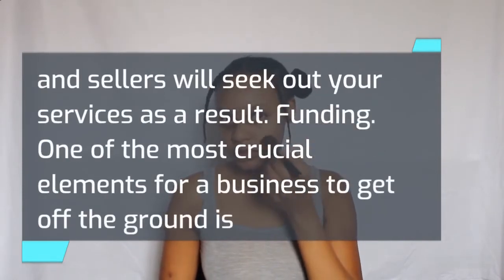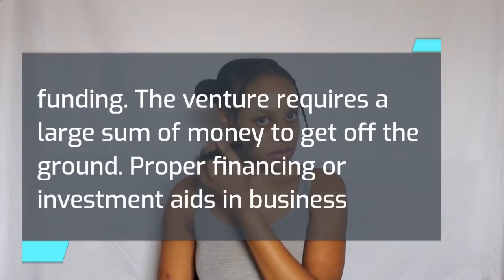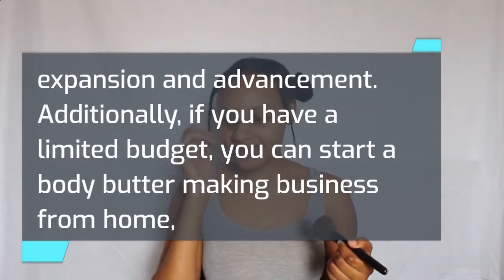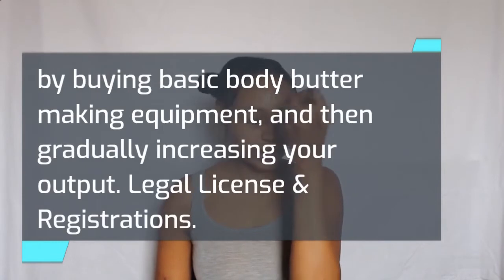Funding. One of the most crucial elements for a business to get off the ground is funding. The venture requires a large sum of money to get off the ground. Proper financing or investment aids in business expansion and advancement. Additionally, if you have a limited budget, you can start a body butter making business from home by buying basic body butter making equipment and then gradually increasing your output.